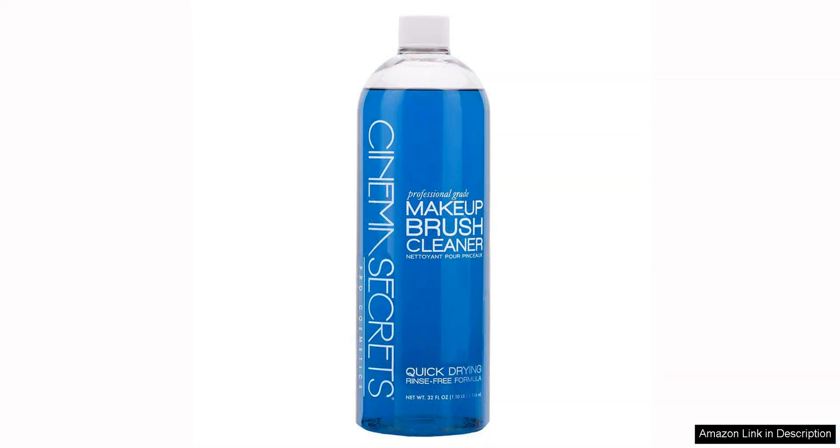Overall, I highly recommend the Cinema Secrets Professional Makeup Brush Cleaner. Its efficient cleaning power, quick drying formula, pleasant scent, and brush conditioning properties make it a must-have product for anyone who uses makeup brushes regularly. With this cleaner in your arsenal, you can keep your brushes in top condition and ensure that your makeup application is flawless every time.